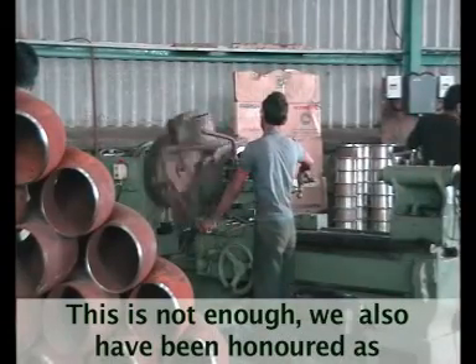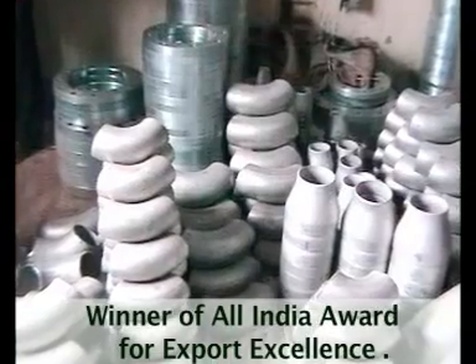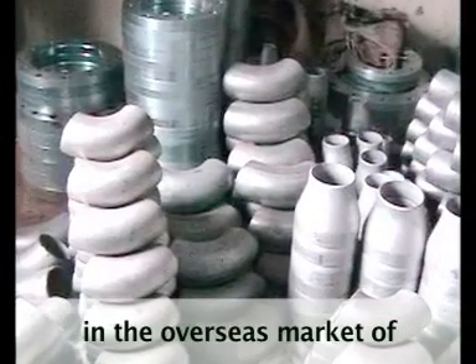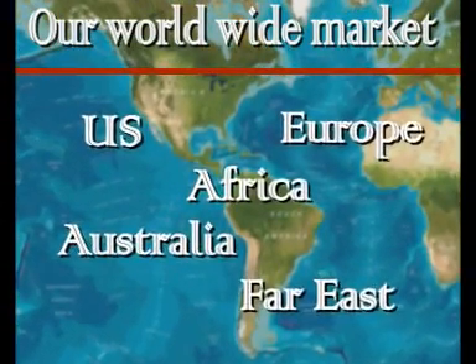We have also been honoured as winner of the All India Award for Export Excellence. Over the years, we have made a strong presence in the overseas markets of the US, Europe, Africa, Far East, and Australia, to name a few.